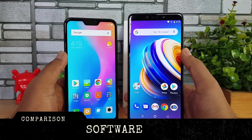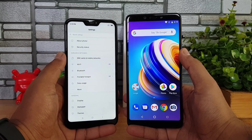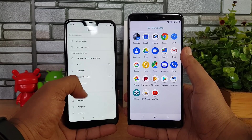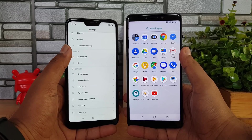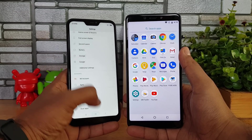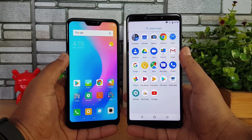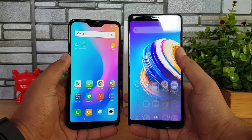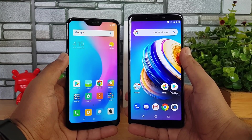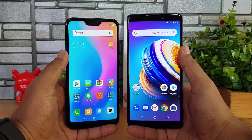Now let's move on to software — this is one area with a major difference. The Redmi 6 Pro runs MIUI 9.6, a customized UI offering lots of additional features including dual apps, app lock, fingerprint scanner, theme support, second space, and many customizations. The Infinix Note 5 runs Android One with Android 8.1, providing a stock Android experience with priority updates. So it's a personal choice — customized UI versus stock Android.